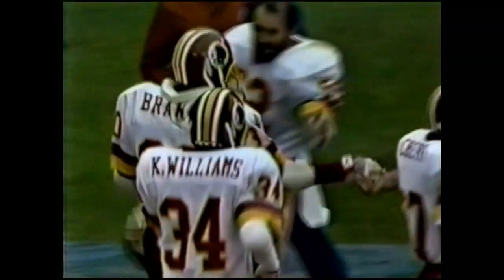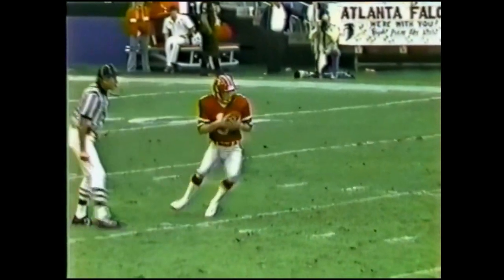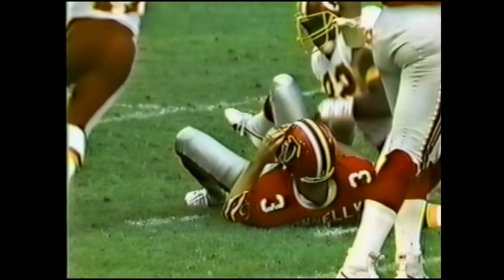Reggie Branch, number 30, made the tackle. Watch number 30 — he makes a quick fake, he bobbles the ball a little bit. But Branch gets penetration. Didn't take much to bring him down.